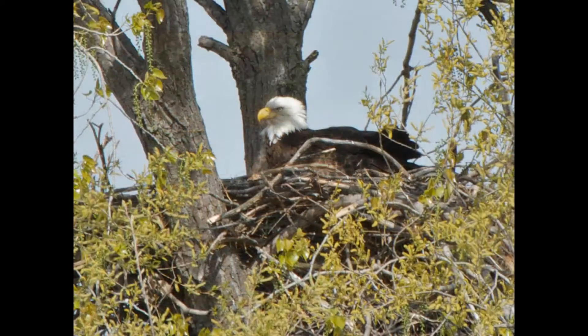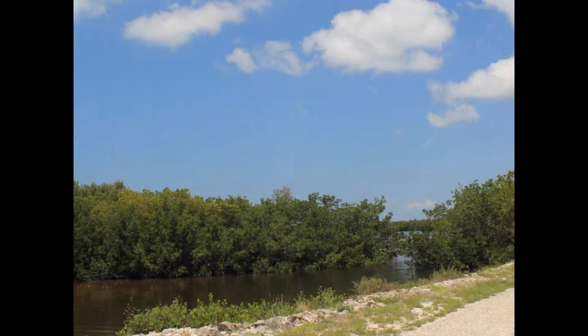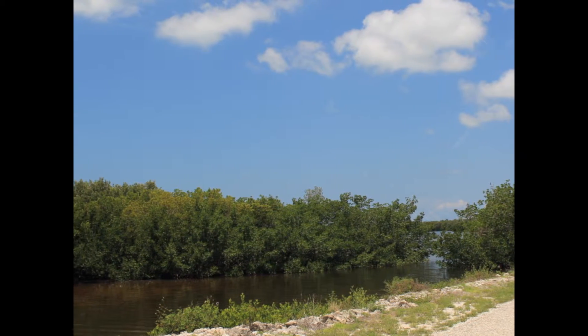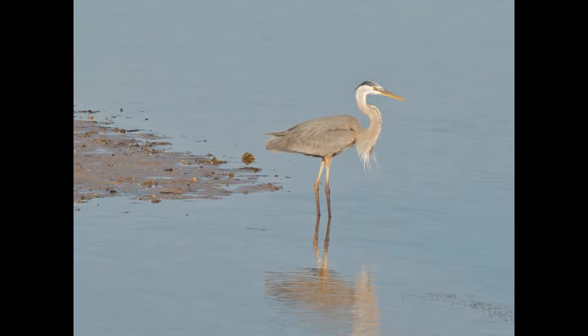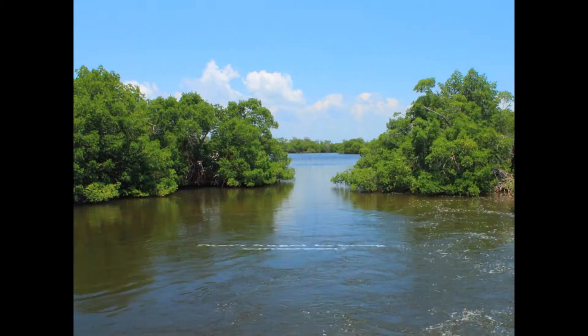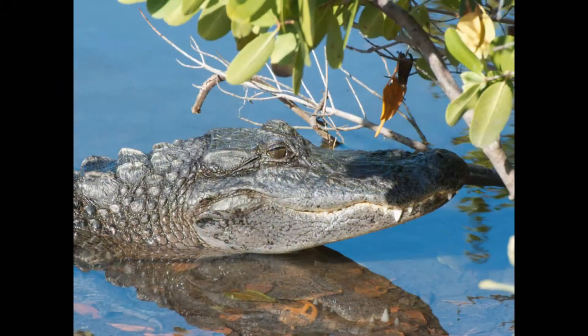The Ding Darling is famous for the thousands of migratory birds that visit the island every year from December to May. The refuge is also home to a variety of mammals, reptiles, fish, and crustaceans. Ding Darling is a popular attraction for bird watching, nature photography, and fishing.